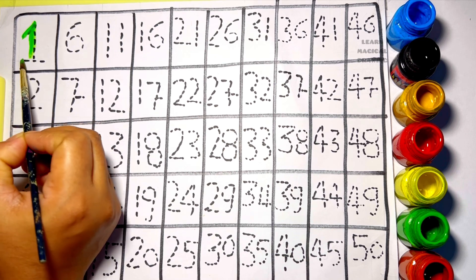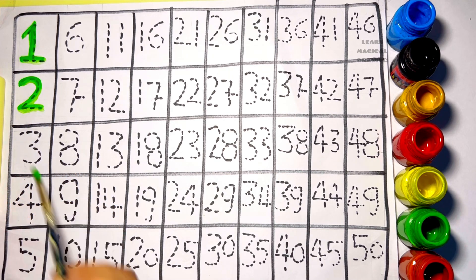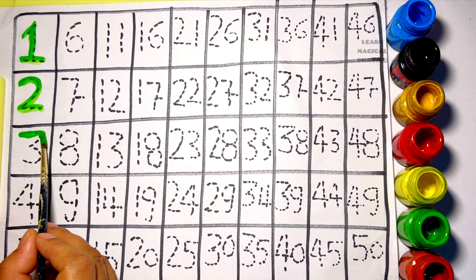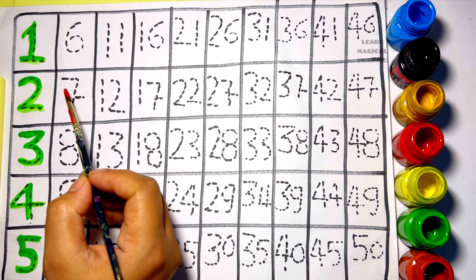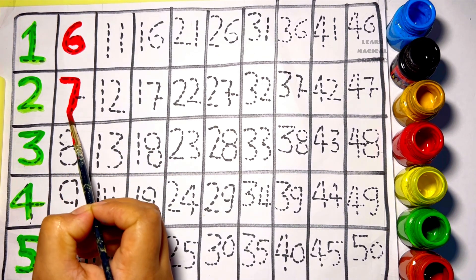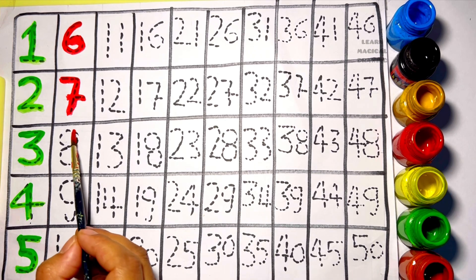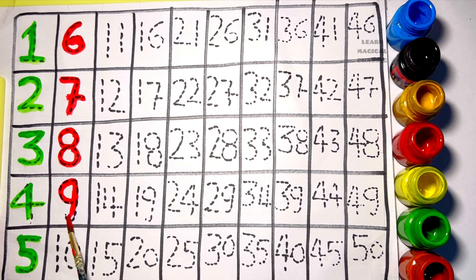Let's learn some numbers. Number one, number two, number three, number four, number five, number six, number seven, number eight, number nine.